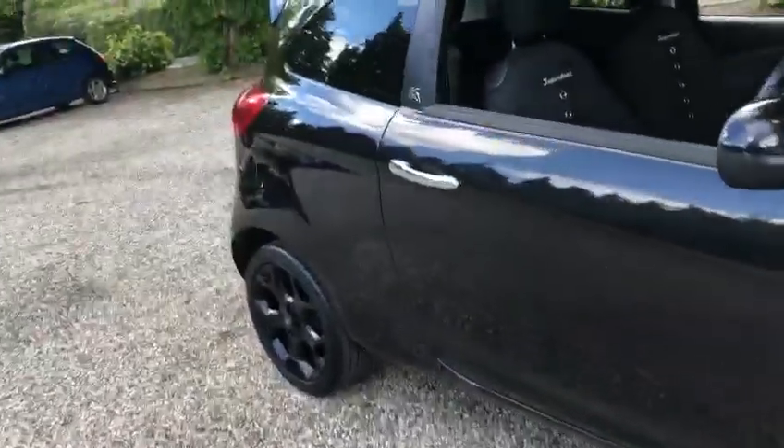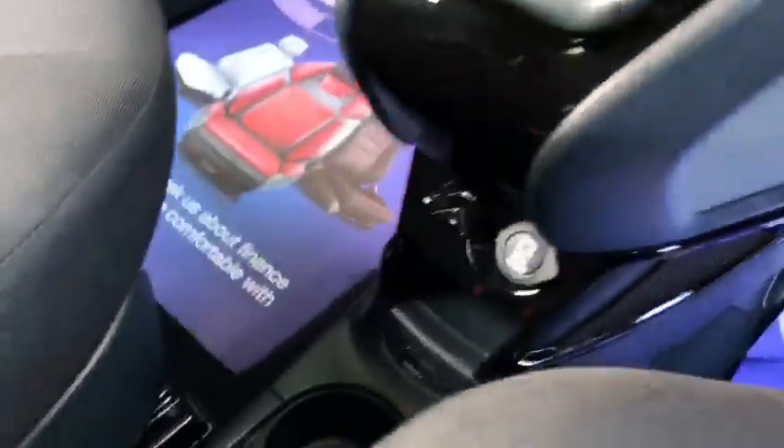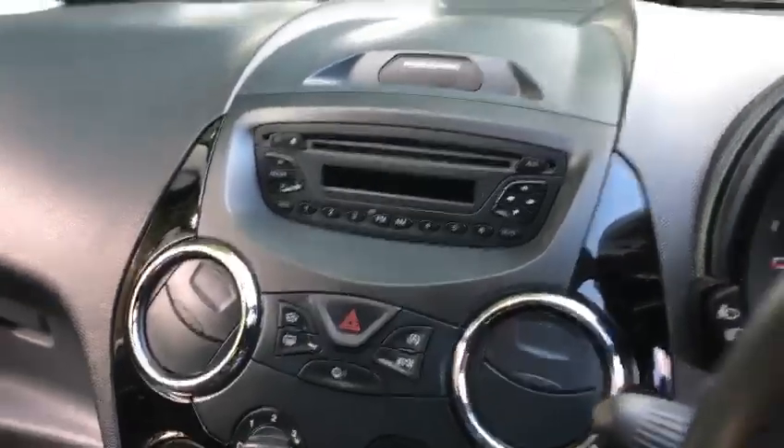Showing you the inside of the car now — the exact miles is 17,739. You've got a USB port, electric windows, air conditioning, heated front and rear screen, MP3 player, and Bluetooth hands-free.